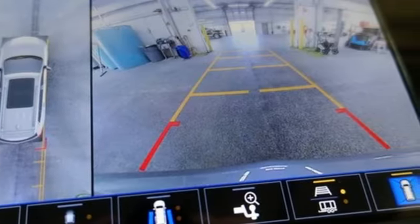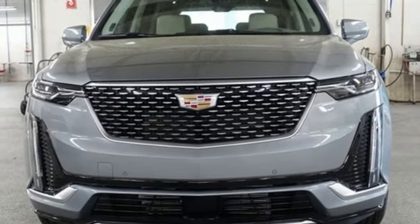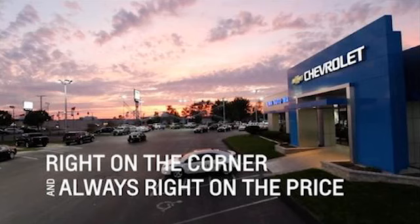The only thing better than owning a Cadillac is driving a Cadillac. Hurry in today and see it for yourself. Right on the corner and always right on price.